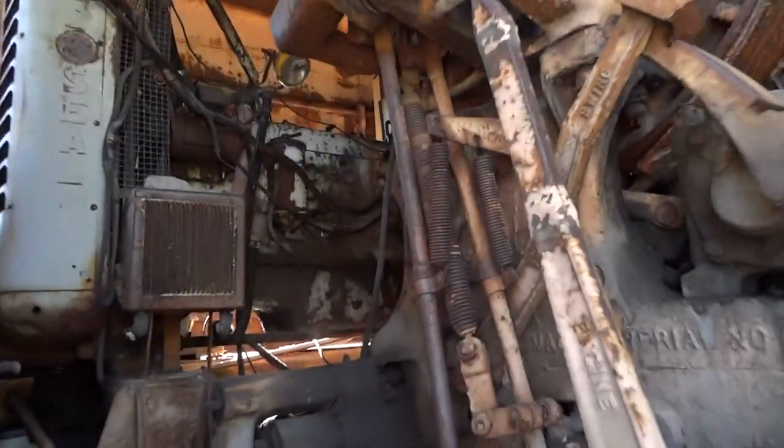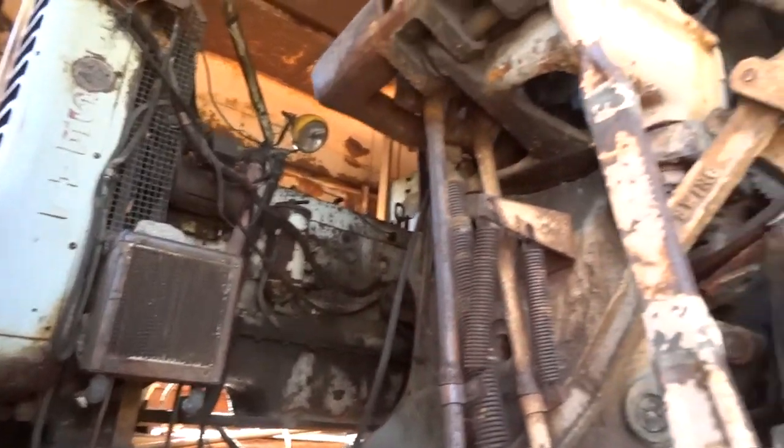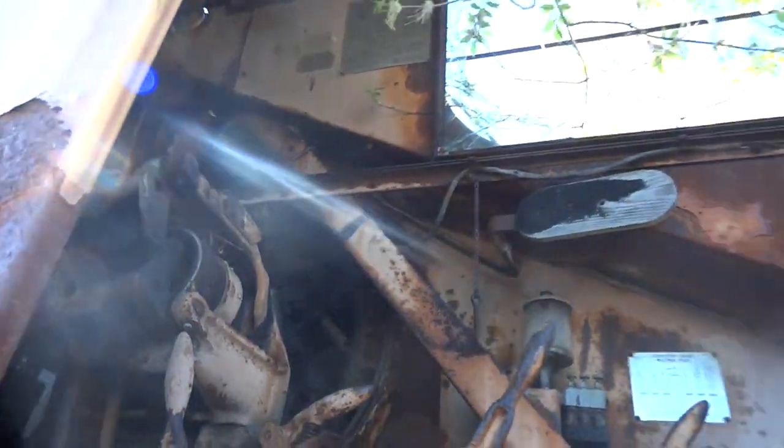There's the engine back in here. You can see the clutches and the flywheels and everything else that makes this thing work. Very neat old machine.